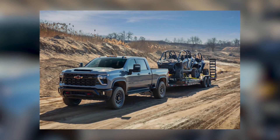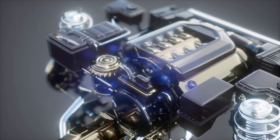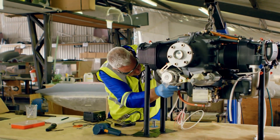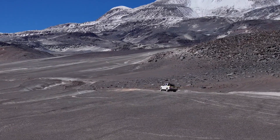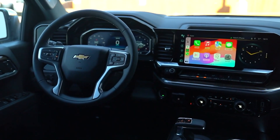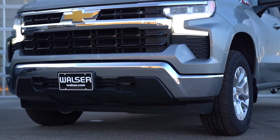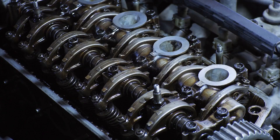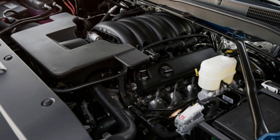The 2024 Chevrolet Silverado 1500 offers a range of engines to suit any job or adventure. You can choose from a turbocharged four-cylinder, two V8s, or a 3.0-liter inline-six Duramax diesel. The 6.2-liter V8 with 420 horsepower and 460 pound-feet of torque is the fastest, getting the Silverado High Country to 60 miles per hour in just 5.4 seconds. The smaller 5.3-liter V8 with 355 horsepower takes 6.1 seconds. The turbocharged 2.7-liter four-cylinder offers 420 pound-feet of torque. The diesel Silverado is the slowest, but its engine is smooth and quiet, with the 3.0-liter Duramax now producing 305 horsepower and 495 pound-feet of torque.